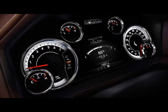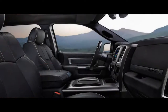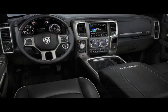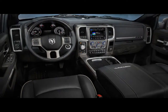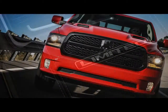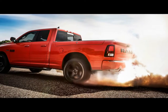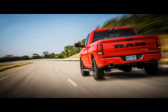The Ram 1500 sees several changes for 2018, including a handful of new special editions. The Limited Tungsten Edition brings additional luxuries to the already decked-out Ram 1500 Limited, including a faux suede headliner and trim-specific leather and wood accents. Meanwhile, a new Harvest Edition targets the agriculture industry with a taller ride height, a mesh grille, and other farm-focused attributes, including paint colors to match certain makes of tractors.